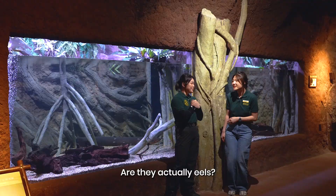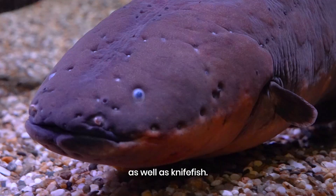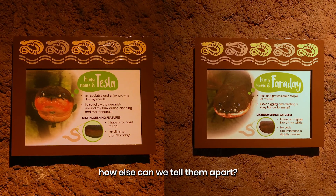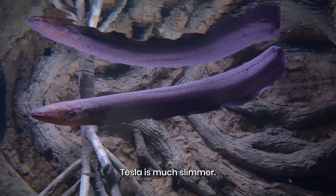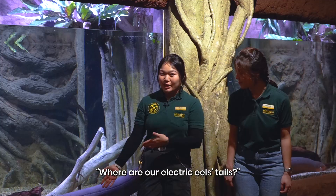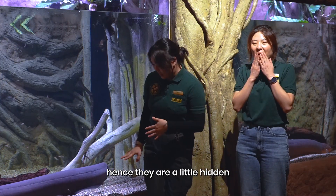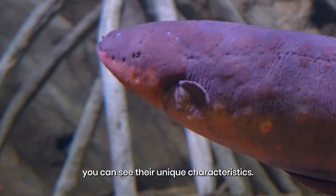So are they actually eels? No, they are not true eels. In fact, they are more closely related to catfish as well as knife fishes. A common question we always get from guests is: where are our electric eels' tails? Well, they are there — it's just that these guys are more chonky, and hence they are a little bit hidden. But they're still there. If you spend some time here to observe them, you can actually see their unique characteristics.